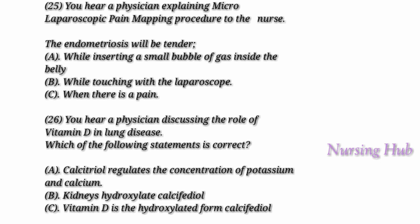Question 26. You hear a physician discussing the role of vitamin D in lung disease. Interstitial lung disease is an unusual but sometimes deadly form of continuous scarring of lung tissue. New research by a cardiologist has proved that the condition may be due to low vitamin D levels. Calcifediol is the biologically active form of vitamin D that is hydroxylated by our kidneys to form calcitriol, which circulates as a hormone in the blood.